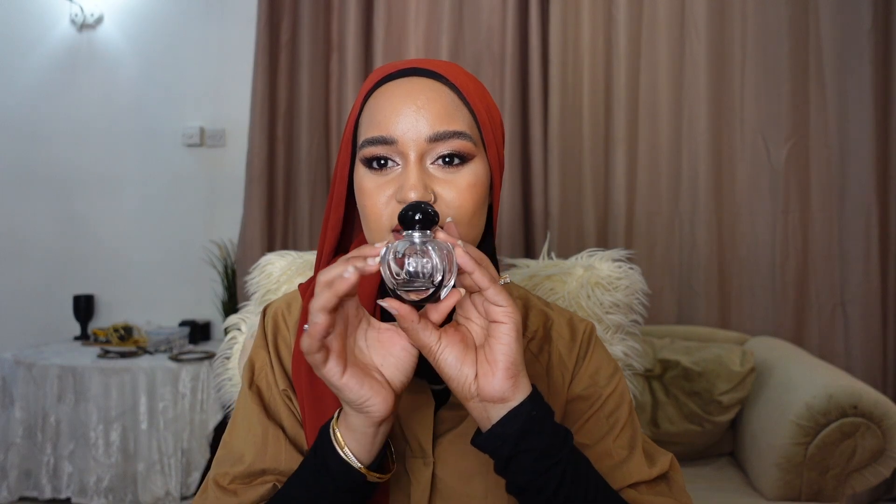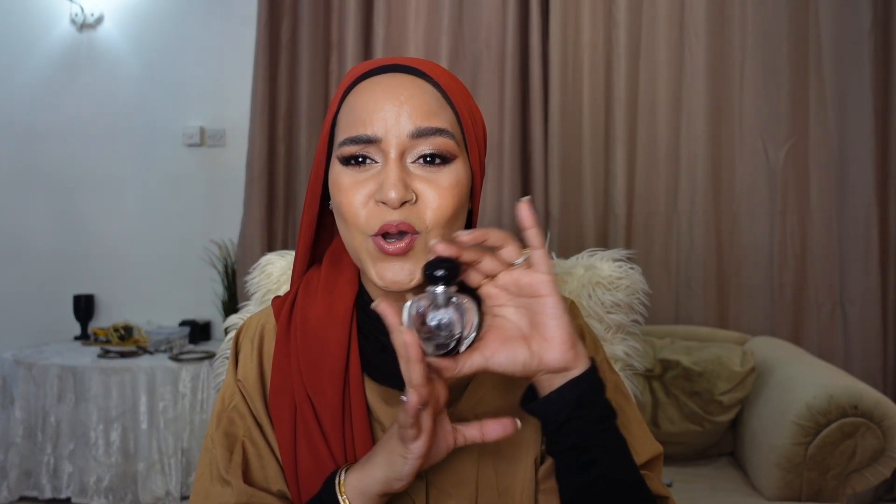The next perfume I finished is from Dior — this is Poison Girl, a sweet scent. Most of you will already know this one. It starts off like an orange, really feel the orange, like an orange popsicle. It has some kind of rose in here — Damasca rose and I think another type of rose.